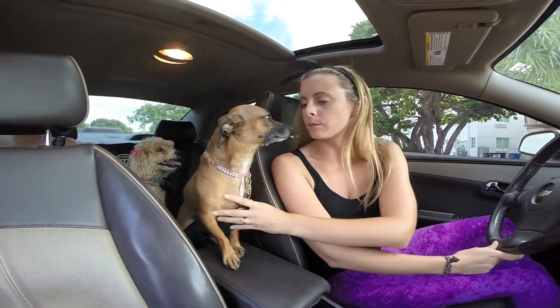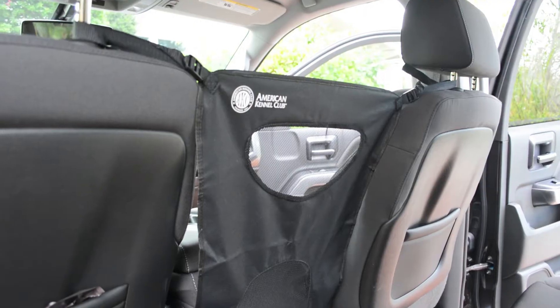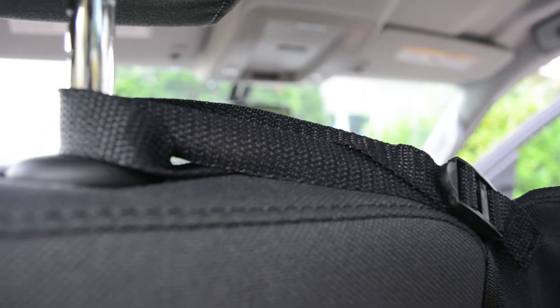Pet safety in the car is an important concern for pet owners and drivers alike. Whether you need to stop short or you just have a very curious puppy, this car seat divider will keep him where he belongs, securely in the backseat.